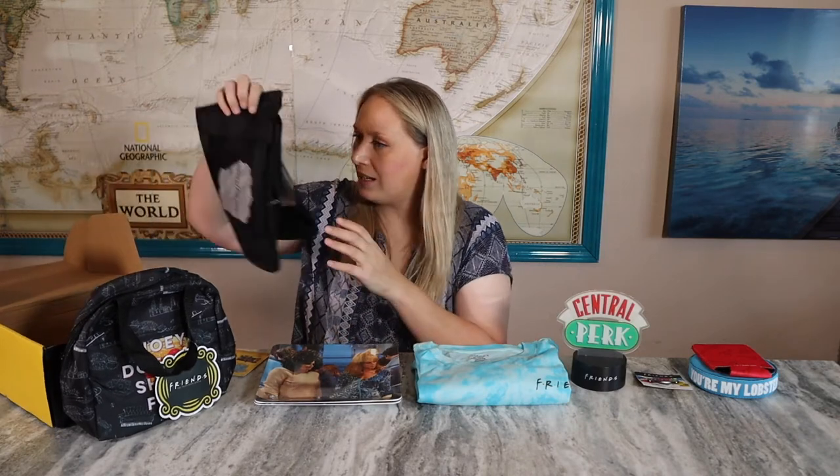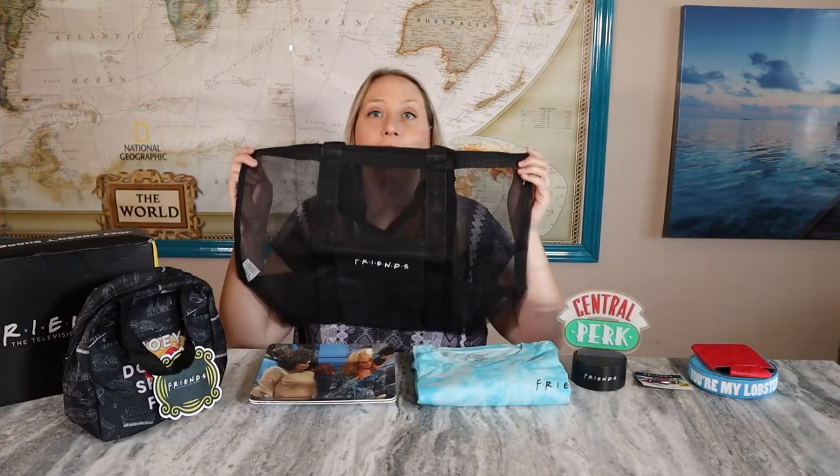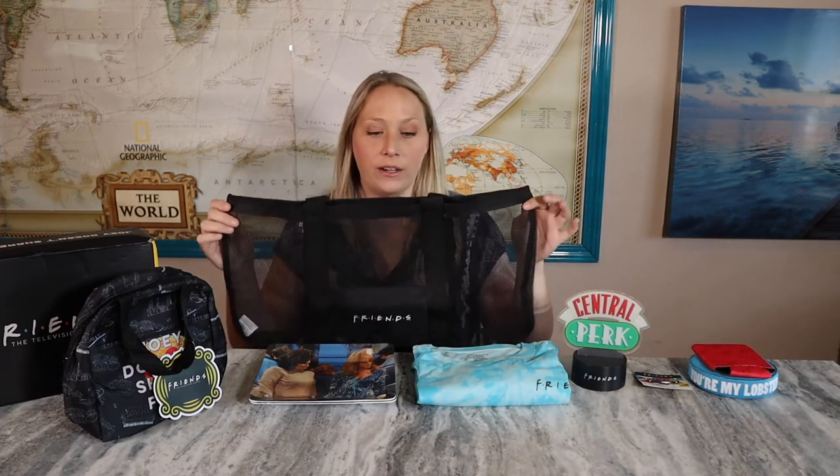The last thing in here is a mesh beach tote bag. It's a very good size — I can definitely see fitting a couple of beach towels in here, plus suntan lotion, hats, flip flops. I'm happy with this season's box overall. I like a lot of the items. The LED light is probably the one that'll be more of a miss for me, and while the plates are cute, they don't have my favorite Friends pictures. I'm going to look up if this box actually had a specific theme — it says the summer box theme is season 10.